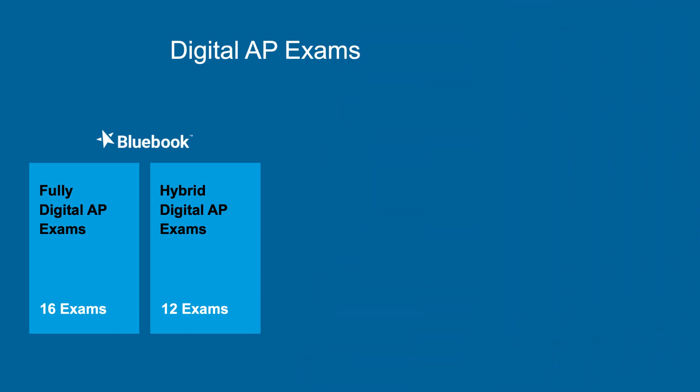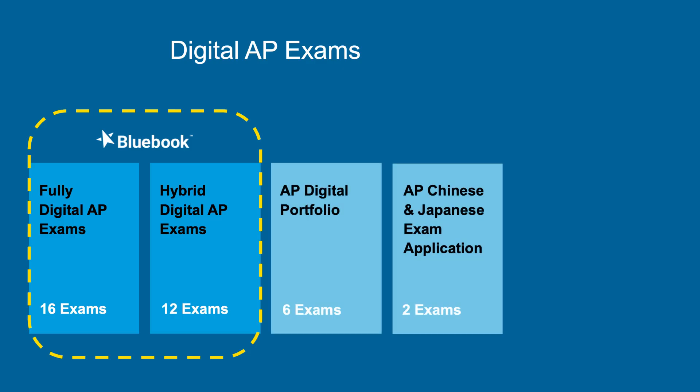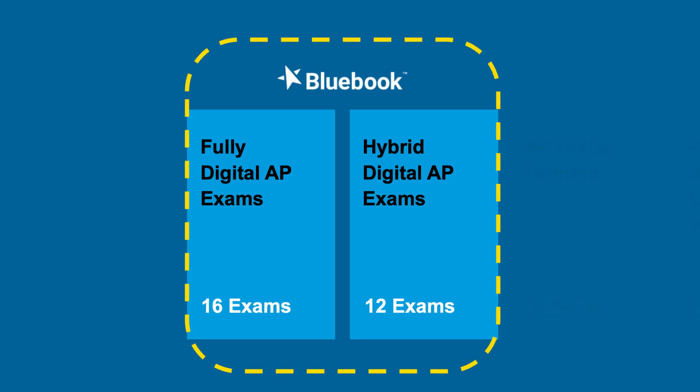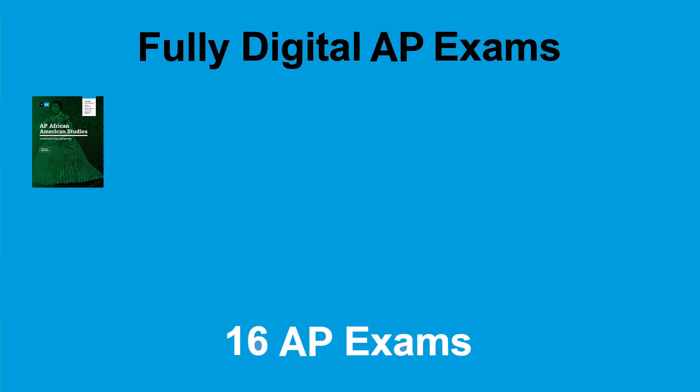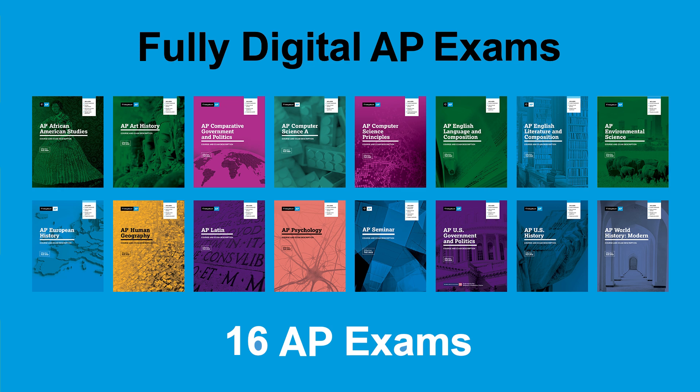This year, AP exams will include digital exams students take on the Blue Book testing app, exams that use other digital technology, and paper exams that require secure audio. Sixteen AP courses will be fully digital. Students take the entire exam in Blue Book, completing both multiple-choice and free response questions.